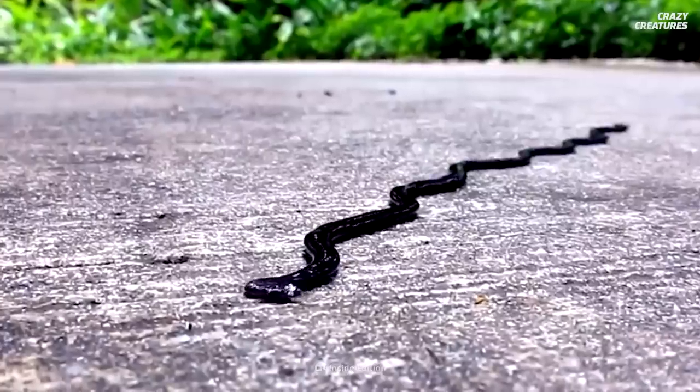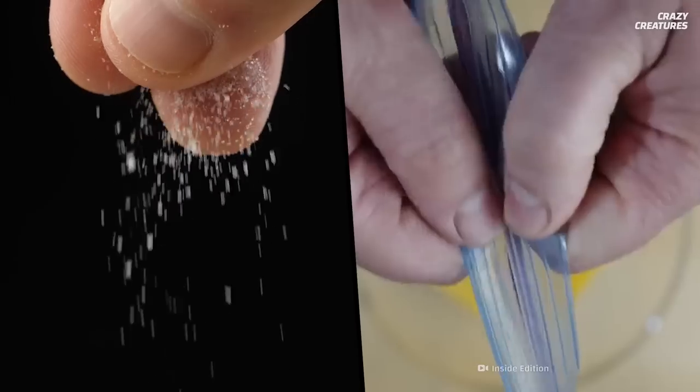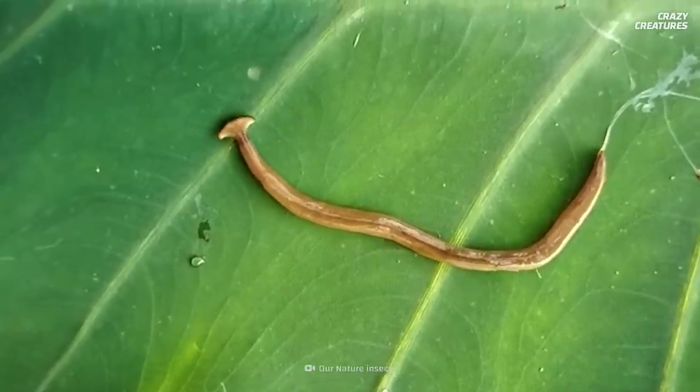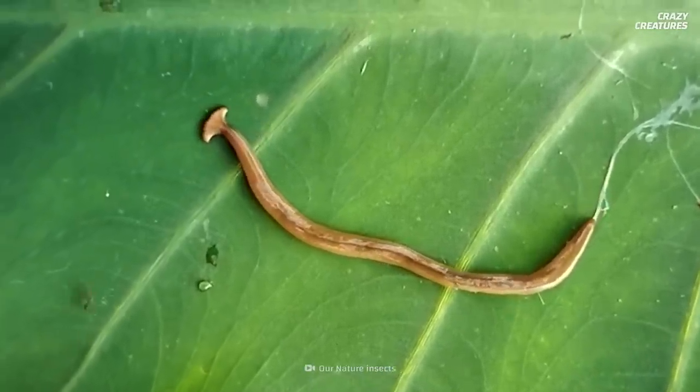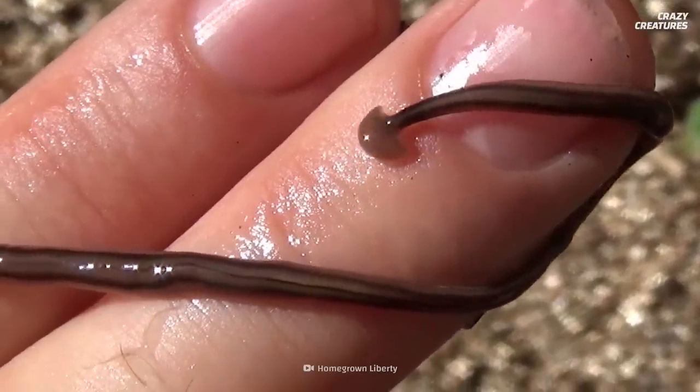To get rid of hammerhead worms, people spray them with citrus oil and vinegar, or just vinegar. Place them in a plastic bag with salt or vinegar to ensure they do not crawl away after treating them. Don't touch them with your bare hands, as they secrete chemicals that can irritate your skin.